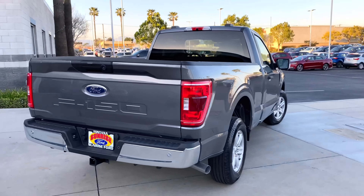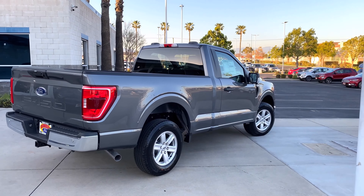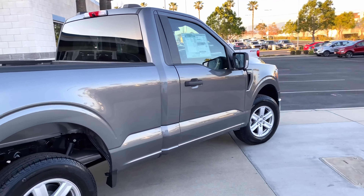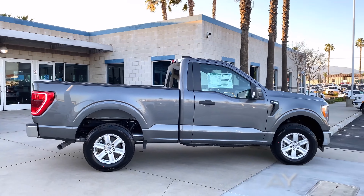I know people have been commenting on my previous videos about the colors they want to see — this was one of them. Like I said, as they arrive I'll start posting them up, but check it out.